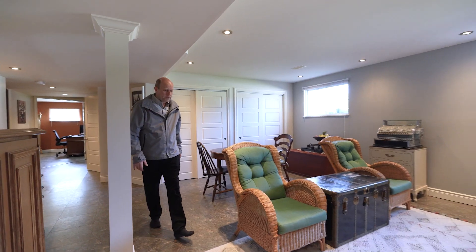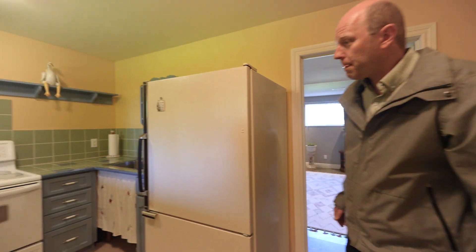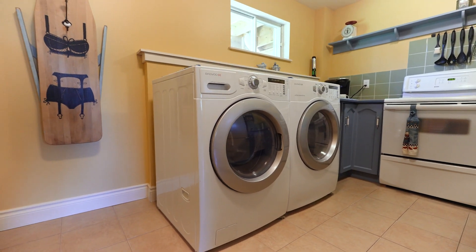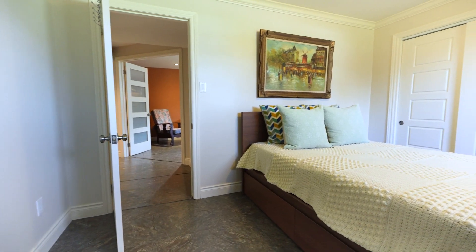This home is fully finished on the lower level. In through here, we've got a kitchenette, laundry room just off the garage. We've got a lovely three-piece bath, home office, and guest bedroom.